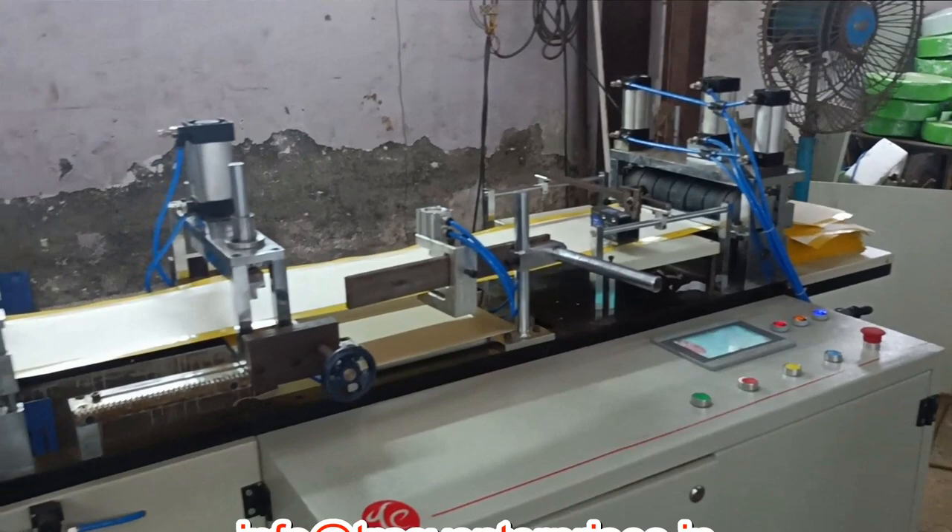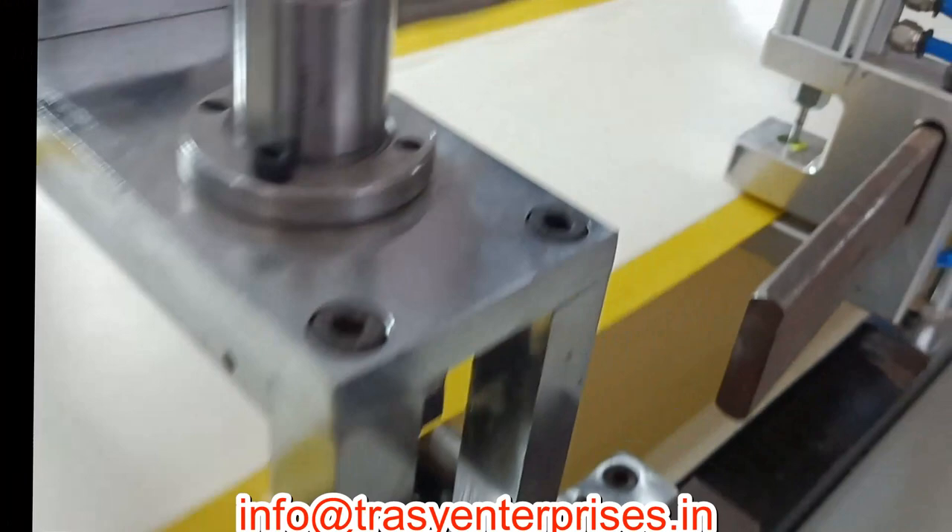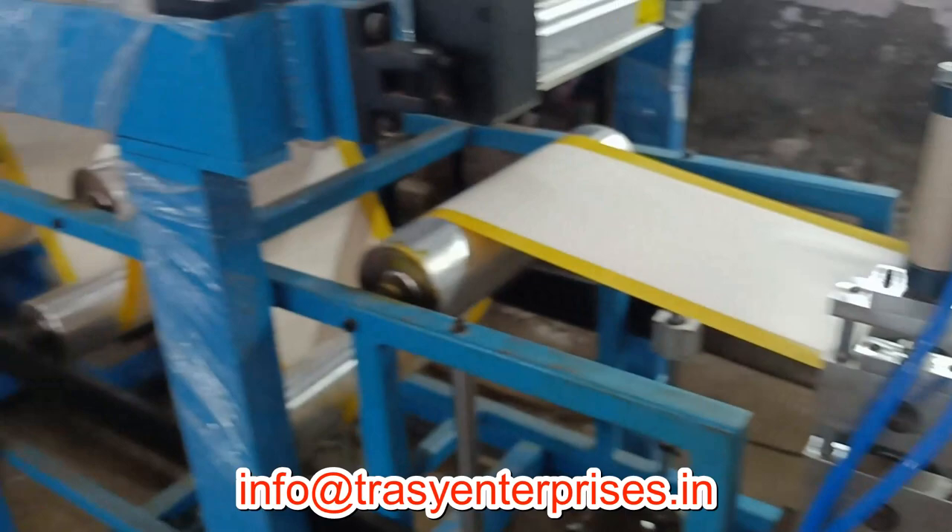This hot melt coating machine produces the insect sticky indicators. These glue traps are also called pheromone traps, as they attract and trap flying and creeping insects.